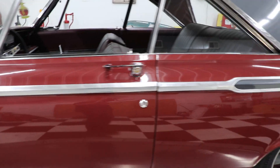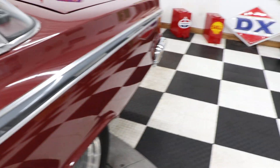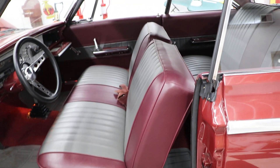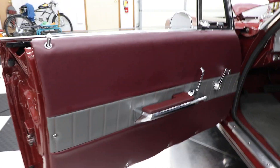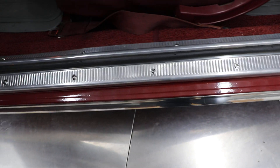Same on this side — door gaps are in good shape. The lines are really, really nice on the car. You can see all the factory seams on the doors. The bottoms of the doors are in good shape. Here are your door jams on this side. The sill plates are all brand new.